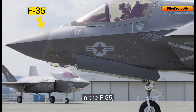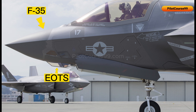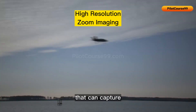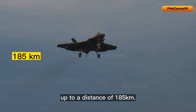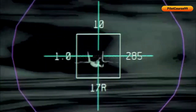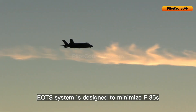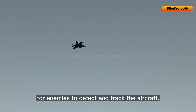In the F-35, it is located on the front underside of the aircraft's fuselage, just forward of the cockpit. The EOTS system in the F-35 provides a wide range of capabilities, including high-resolution zoom imaging that can capture detailed images of targets up to a distance of 185 kilometers, and a laser rangefinder that can accurately determine the range to a target and designate it for laser-guided weapons. The EOTS system is also designed to minimize the F-35's radar cross-section, making it more difficult for enemies to detect and track the aircraft.